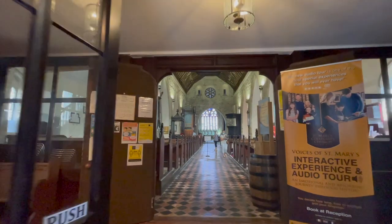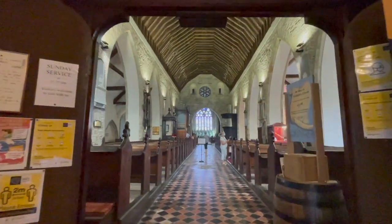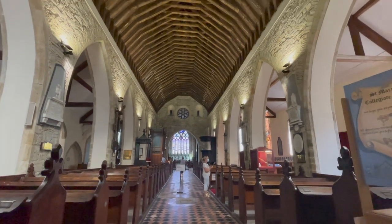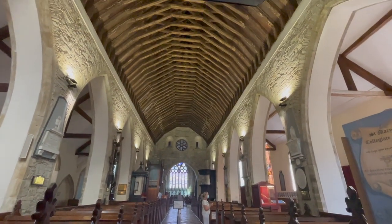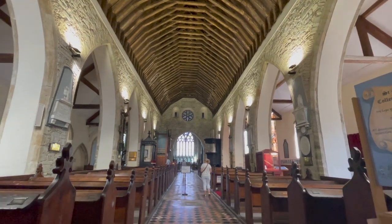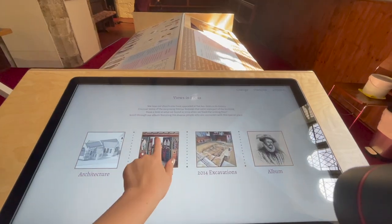The audio tour is new — it started in May — and the idea is that it's a grandfather showing his grandchildren around the church and about the different things he's seen over the years. It's been very popular this summer. It's an audio tour and then there's an interactive display.